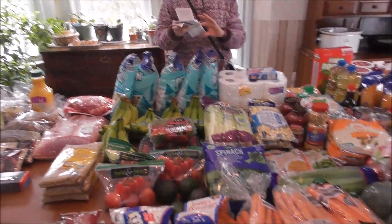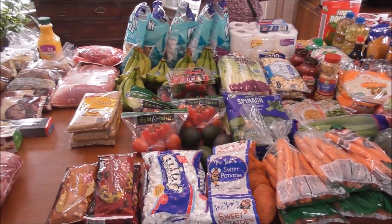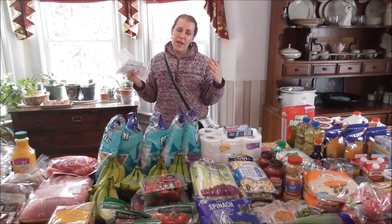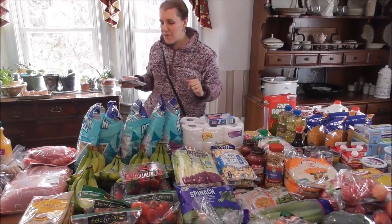Everything at Aldi came to $201.76. I didn't keep it under $200 which was sort of my goal, but we got a lot of stock-up items and this is for an entire month, so there we have it.